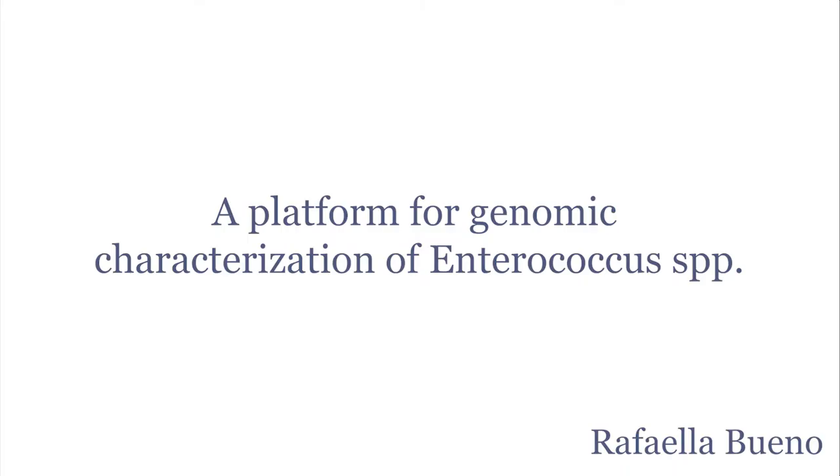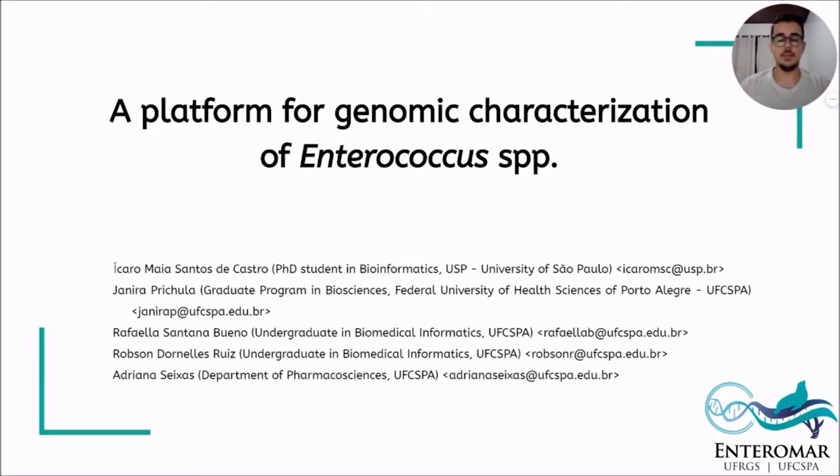Hello everyone, my name is Robson and I am an undergraduate student of Biomedical Informatics at Federal University of Health Sciences of Porto Alegre. Raphael and I are going to present our work called a Platform for Genomic Characterization of Enterococcus.